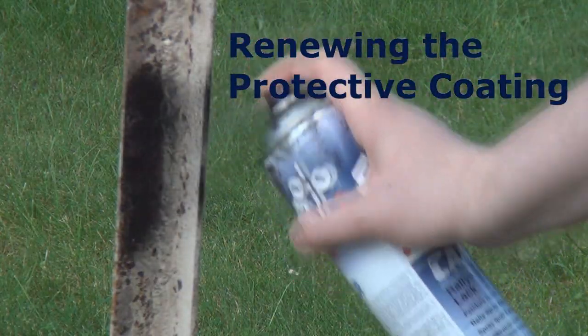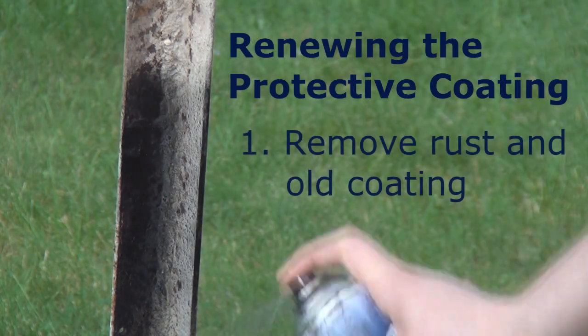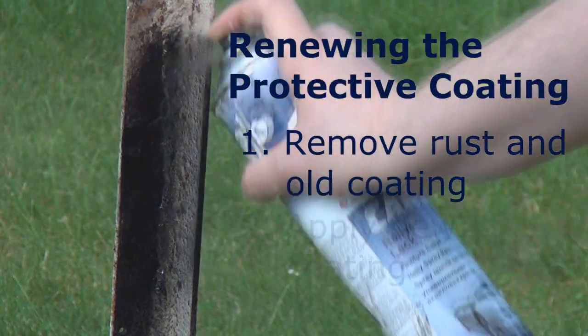Of course, corrosion can also be slowed down by regularly renewing the protective coating.